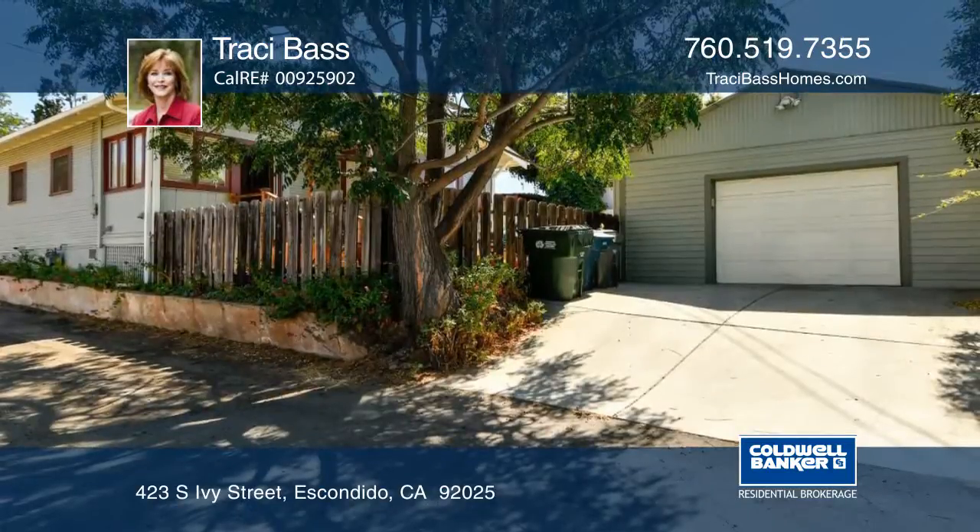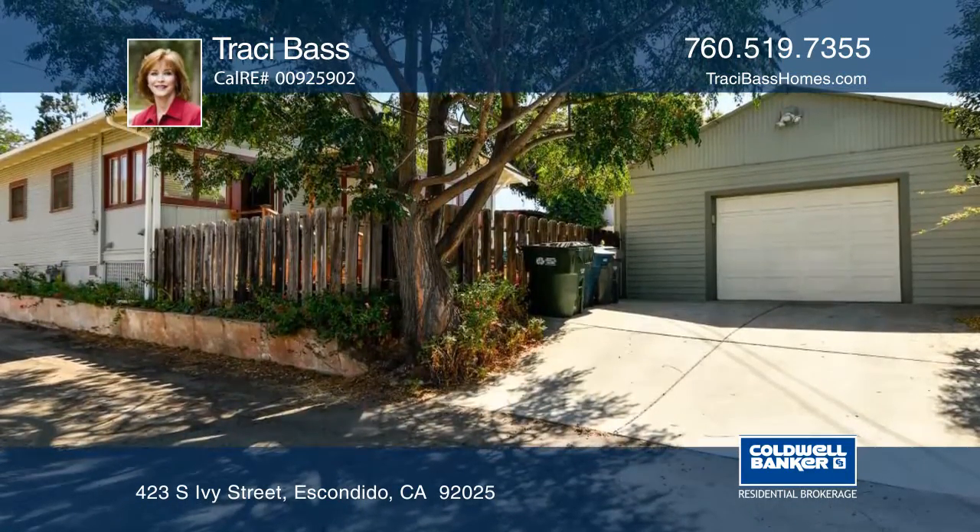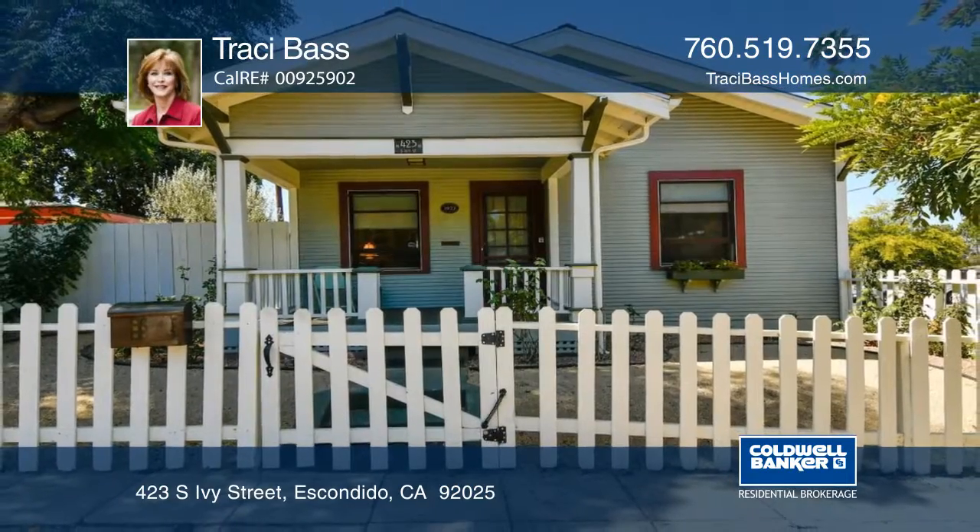This home features a detached two-car garage and is on the Mills Act. Here are all the details when you tour with Tracy Bass.